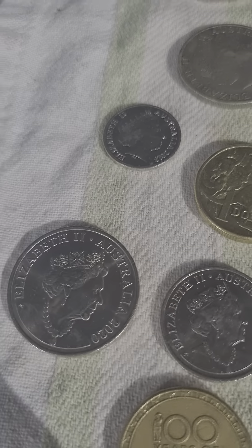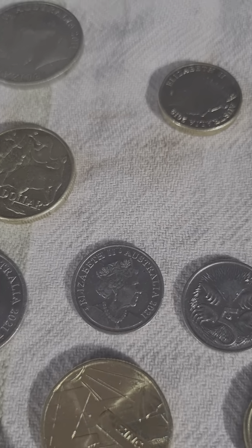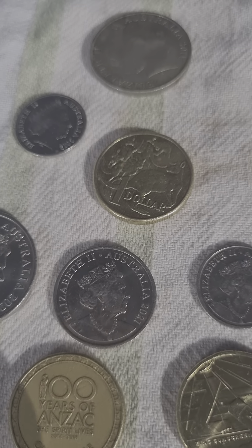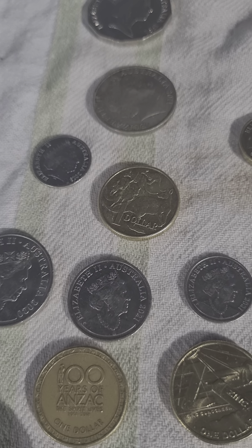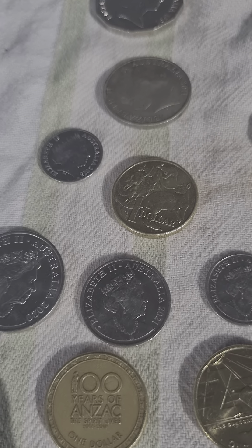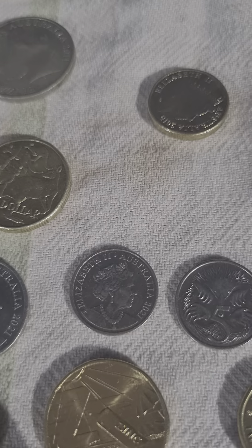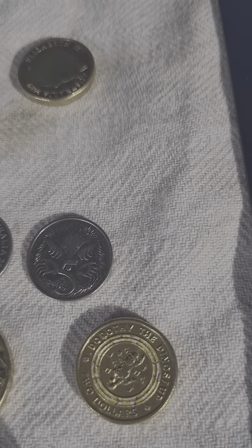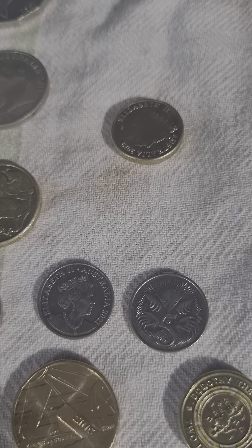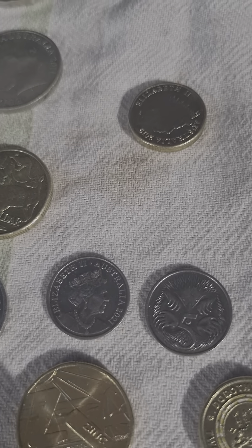These ones are just shinies — shiny new ones. We've got a 2020 20 cent memorial, which will just go in my collection to make up shiny sets. There's nothing too special about that aside from being shiny. A 2021 JC 10 cent piece, and then two five cent pieces from 2021, nice and shiny. I'm just keeping the shiny ones to make up sets.